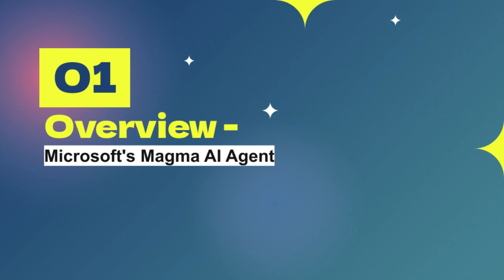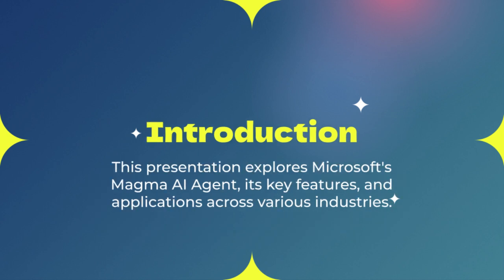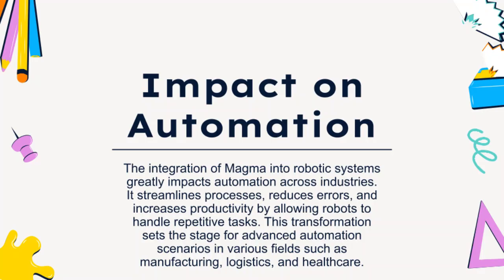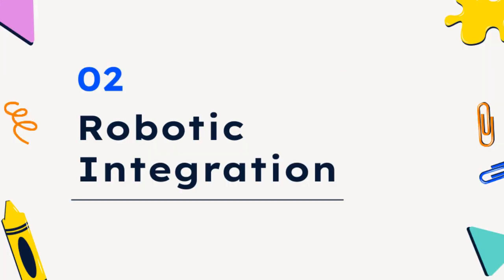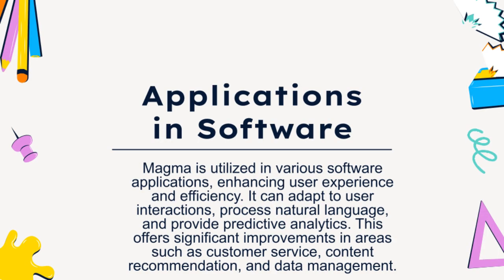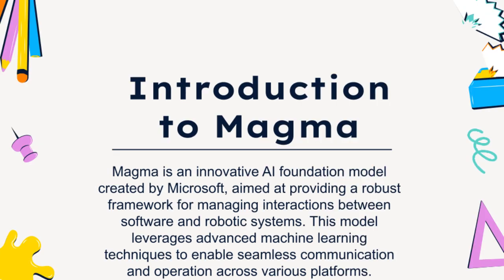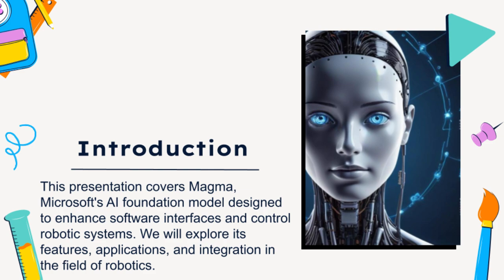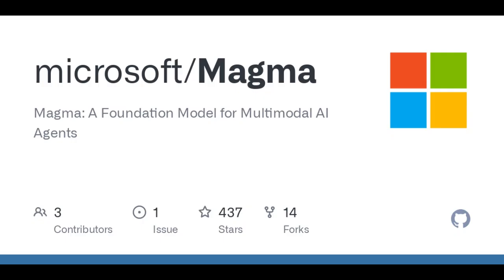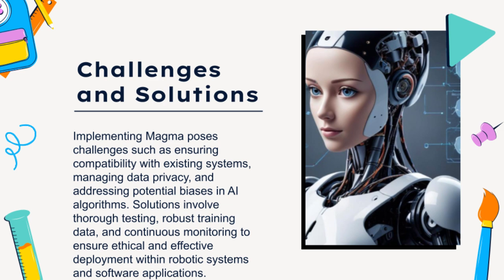As we wrap up our deep dive into the world of Magma, the biggest takeaway is that Magma is a powerful example of how AI is evolving — moving beyond just isolated tasks into a realm of integrated capabilities that can impact both the digital and physical worlds. This has the potential to reshape industries, redefine jobs, and change the way we interact with technology on a daily basis. I'd encourage everyone to embrace curiosity, ask tough questions, and form your own opinions. The future of AI is still being written — it's a story we can all contribute to.